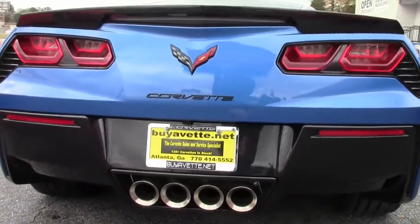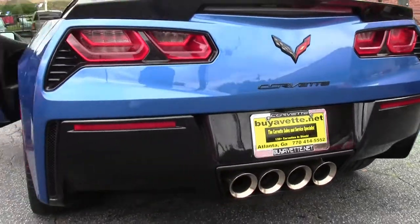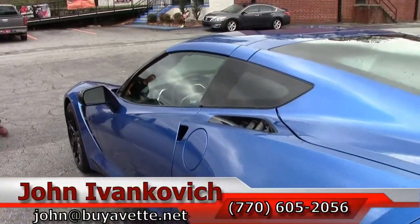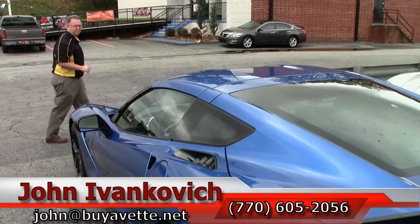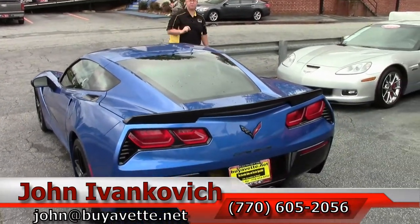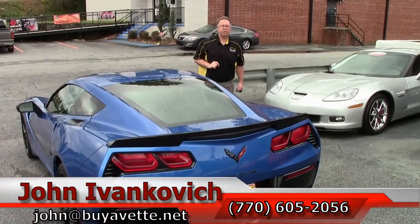Folks, with only 3,500 miles on it, she's almost brand new — without having to pay that brand new price. Give me a holler at 770-605-2056 or email john@buyavet.net if you'd like to know more about this or the hundreds of Corvettes we carry in stock. We'll see you out on the road.